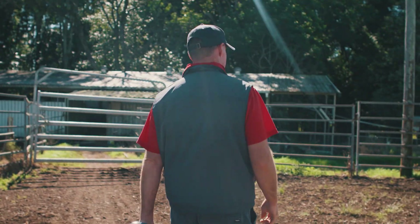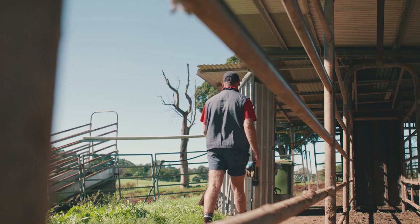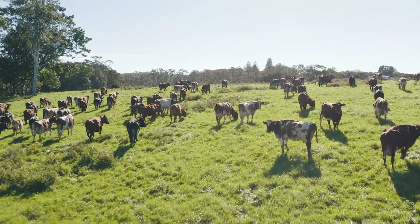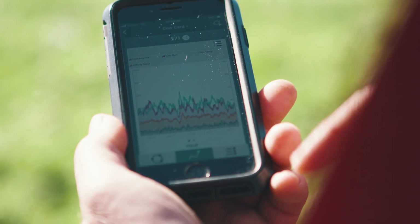Not having to look at cows coming on heat anymore has been the most noticeable effect of the Scent Hub. Taking people out of the equation, you can just get a picture of the cow instantly.